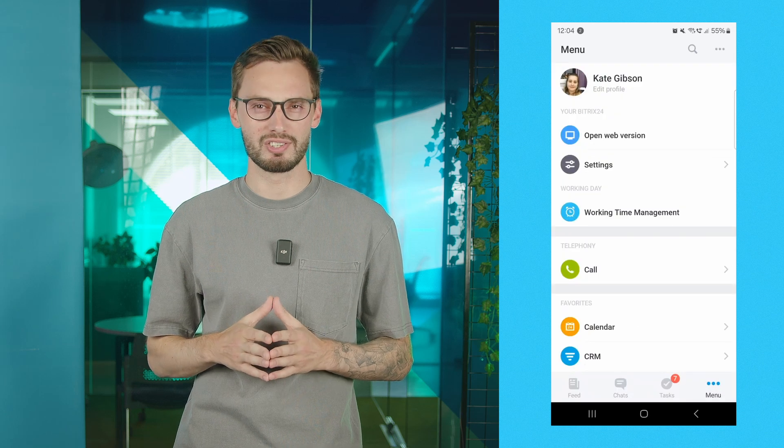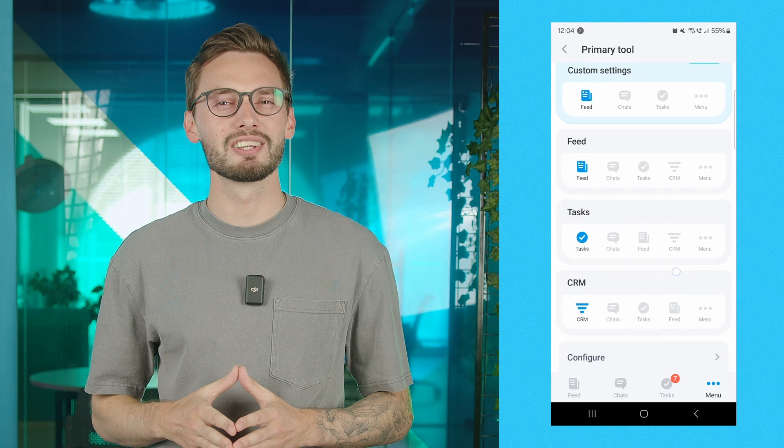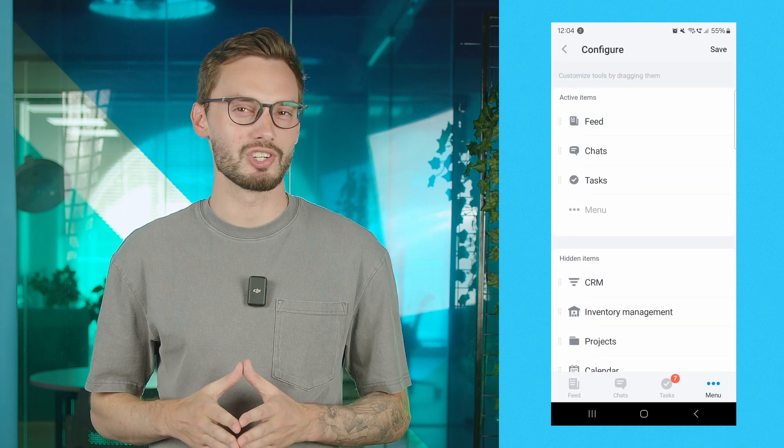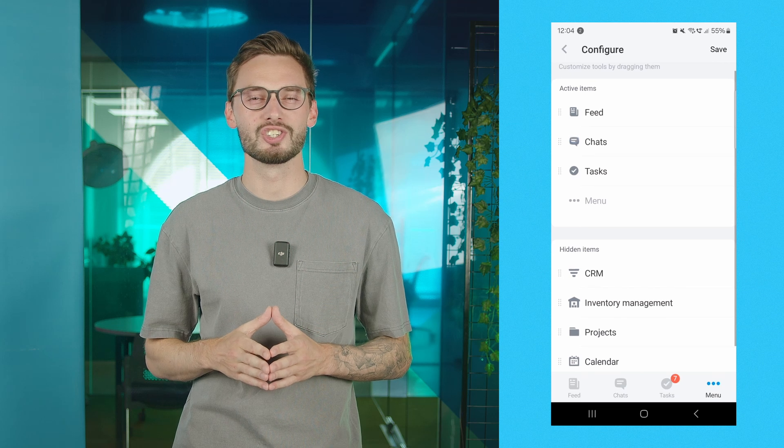Enhanced communication capabilities with Vitrix24 mobile app offer a wide range of communication features that will transform the way you work. Connect with your colleagues effortlessly using the chat function, fostering collaboration and ensuring quick information sharing.